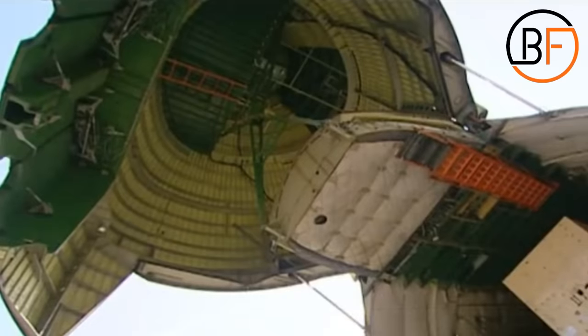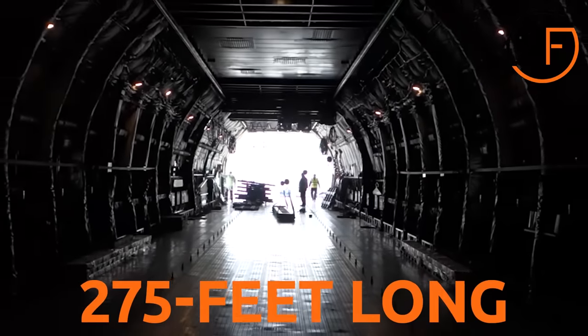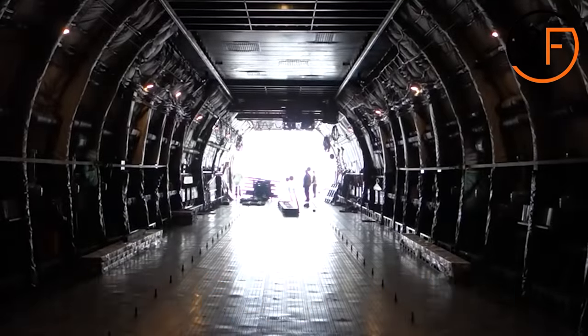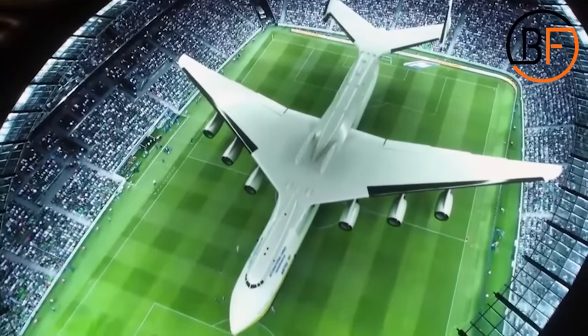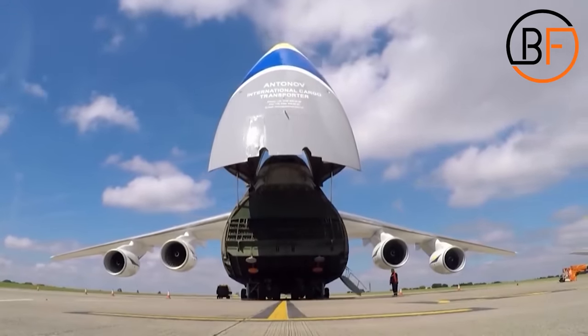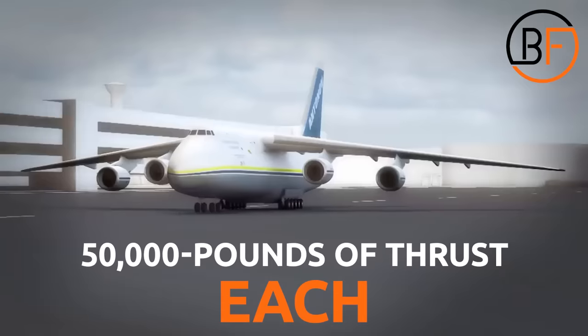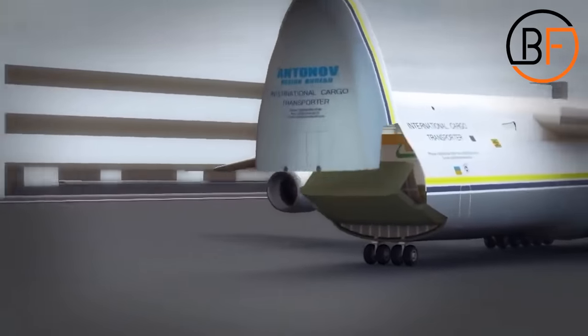As for the entire plane, it's 59 feet high and about 275 feet long. Just the wings are 290 feet long, and together they're wider than a soccer field. And underneath every one of those wings, you have three engines the size of a minivan. Each of them produces about 50,000 pounds of thrust — add all of that up and you get 300,000 pounds of thrust!